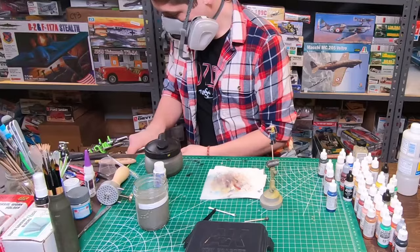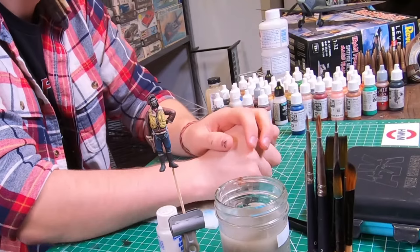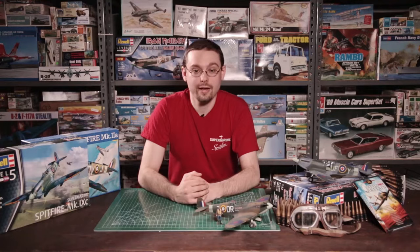With all our paintwork done, we'll finish up with a final coat of flat varnish before attaching the head to the body. With our Eddie finished, it's time to crank things up to 11 and move on to our Spitfire.